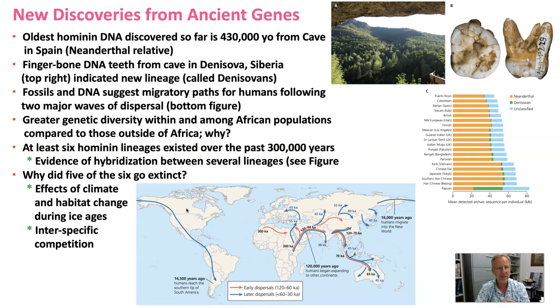Out of these six lineages, five of them went extinct. We're the only one remaining: Homo sapiens. So why are we the last one standing? Why did the other lineages of hominins go extinct?